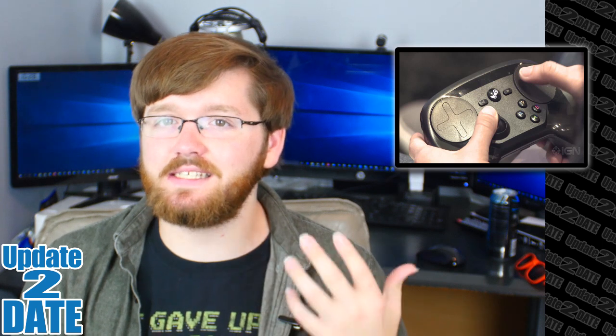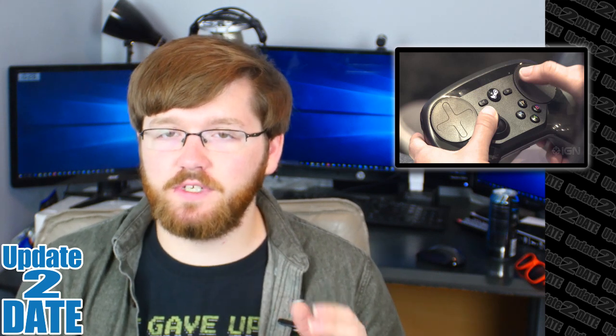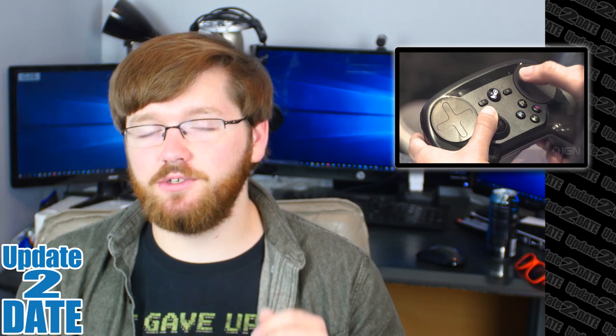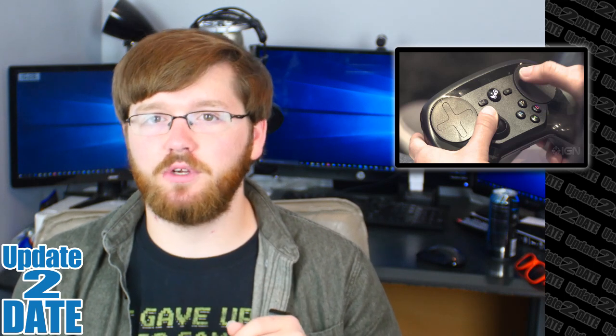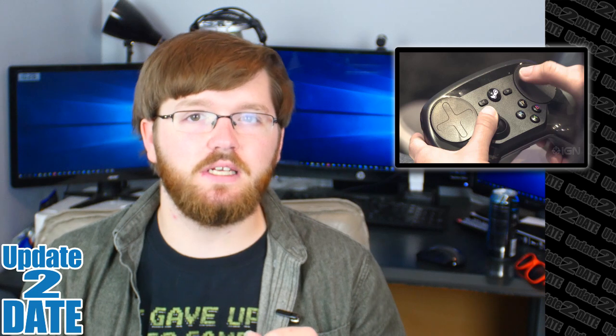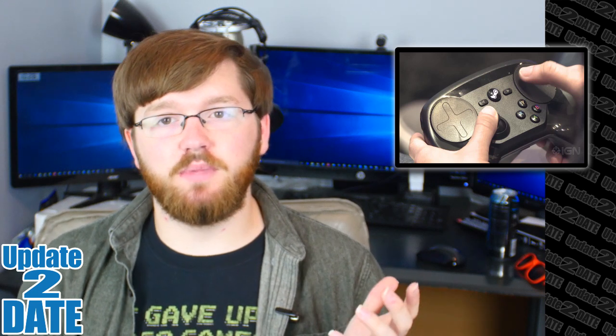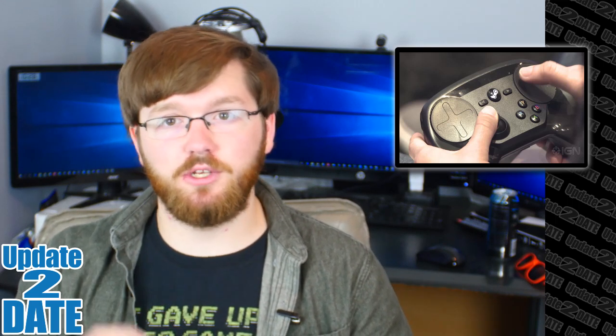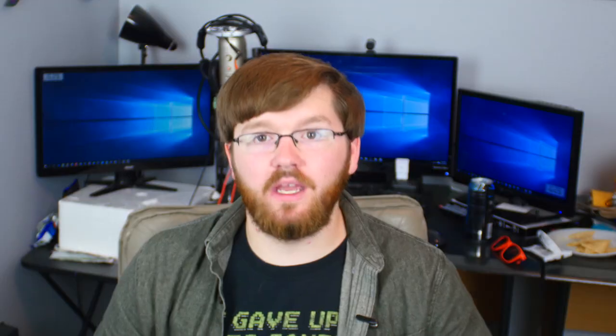One last thing to note: you still need a Steam controller to go along with it. Since it's a Steam product embedded into the TV, there's no physical way to plug anything into it, so you still need to buy the Steam controller for proper support. But aside from that, you should be able to buy a new Samsung TV advertised with Steam capability, hook it up to your network, and you're good to go.